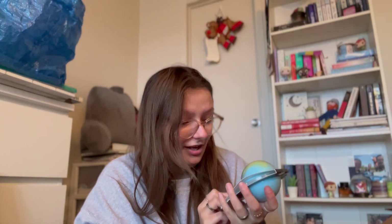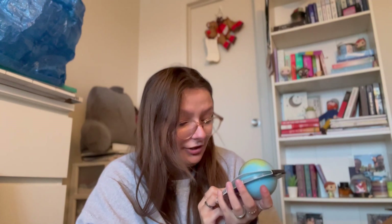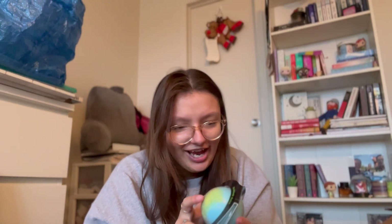Next thing I got is nerd gummy clusters. These things are so good, and I don't even like candy — I prefer chocolate. I got a bath bomb: a nightclub for your tub disco bomb, a fruit punch bath fizzer with a light-up surprise inside! Apparently there's a light-up surprise — now I need to take a bath before I go back to school.